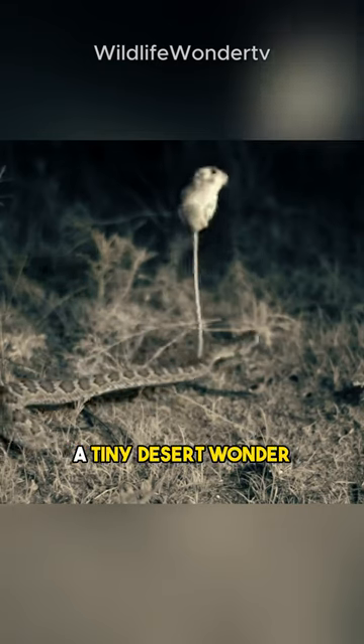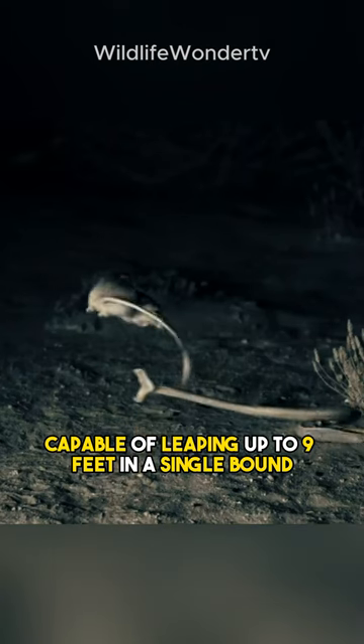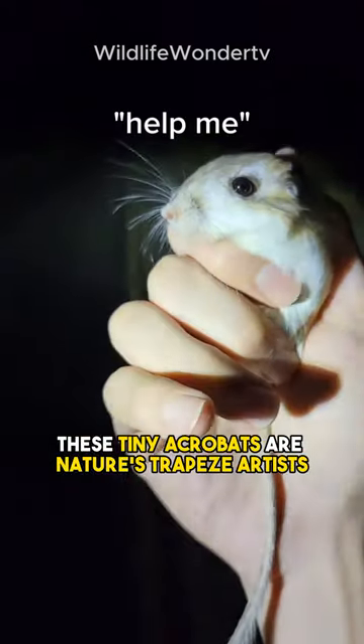Meet the kangaroo rat, a tiny desert wonder. Consider a tiny rodent with big, adorable eyes and strong hind legs capable of leaping up to nine feet in a single bound to avoid danger and reach tasty desert seeds. These tiny acrobats are nature's trapeze artists.